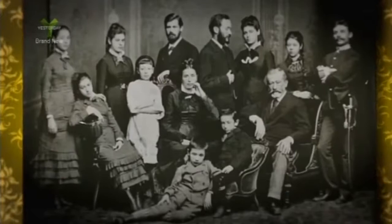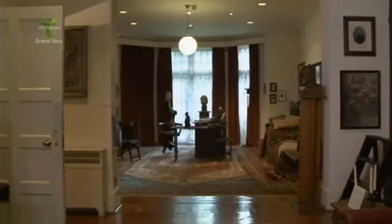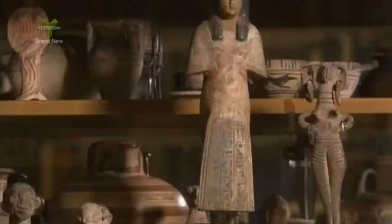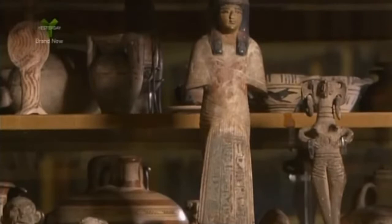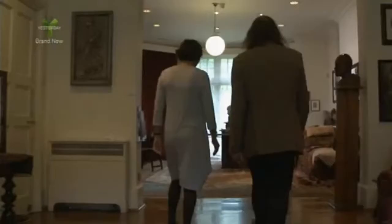The Freud Museum was the home of Sigmund Freud and his family when they escaped the Nazi annexation of Austria in 1938. It remained the family home until Anna Freud, the youngest daughter, died in 1982. The centrepiece of the museum is Freud's study, faithfully preserved just as it was during his lifetime, containing Freud's remarkable collection of ancient antiquities, his library, his desk, and of course his world-famous couch. The museum's curator, Carol Siegel, was kind enough to show me round.